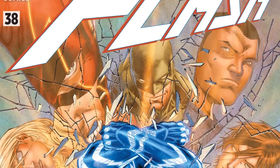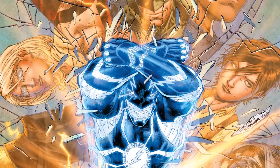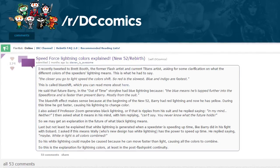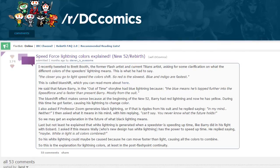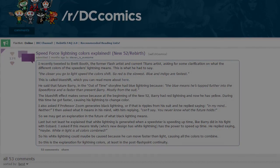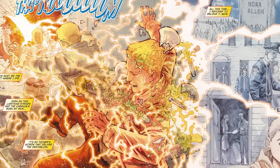In order to do this, we're going to look at comments made by Brett Booth, the former artist for The Flash and the current artist for the DC Rebirth Titans series. In a post in the DC Comics subreddit, user StephenIsAwesome revealed that he had spoken to Booth via Twitter asking about the different colors of lightning. Booth responded by saying the closer you go to light speed, the more the colors begin to shift — red is the slowest, while blue and indigo are actually the fastest. By saying this, Brett Booth is revealing that the Speed Force lightning exemplifies the scientific phenomenon known as blue shift.